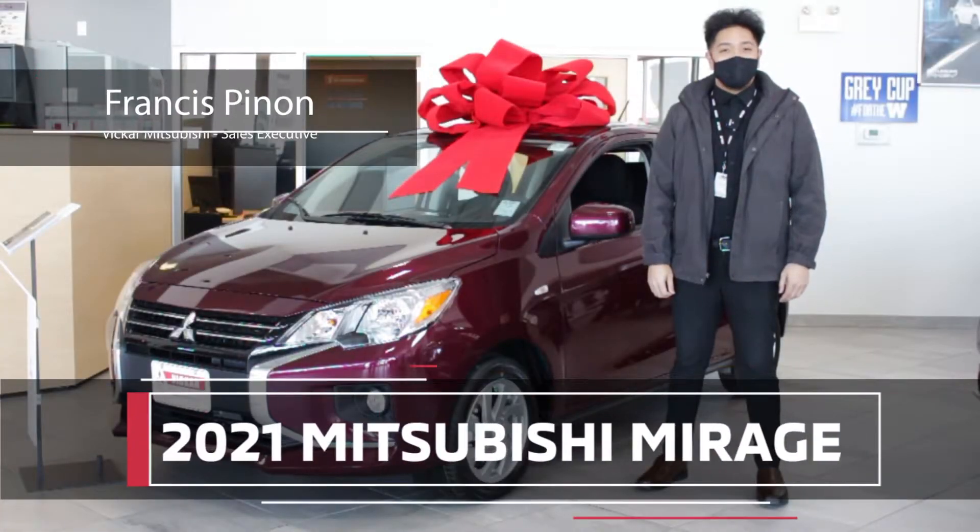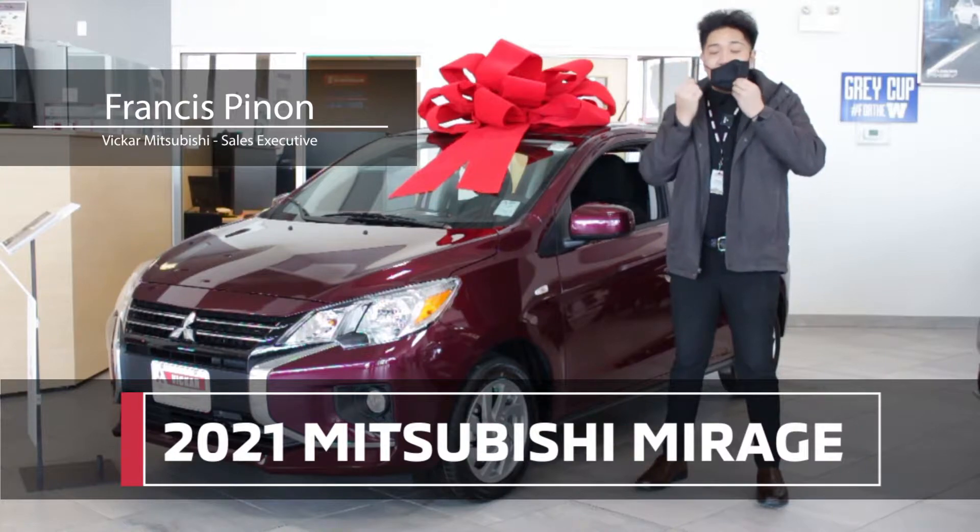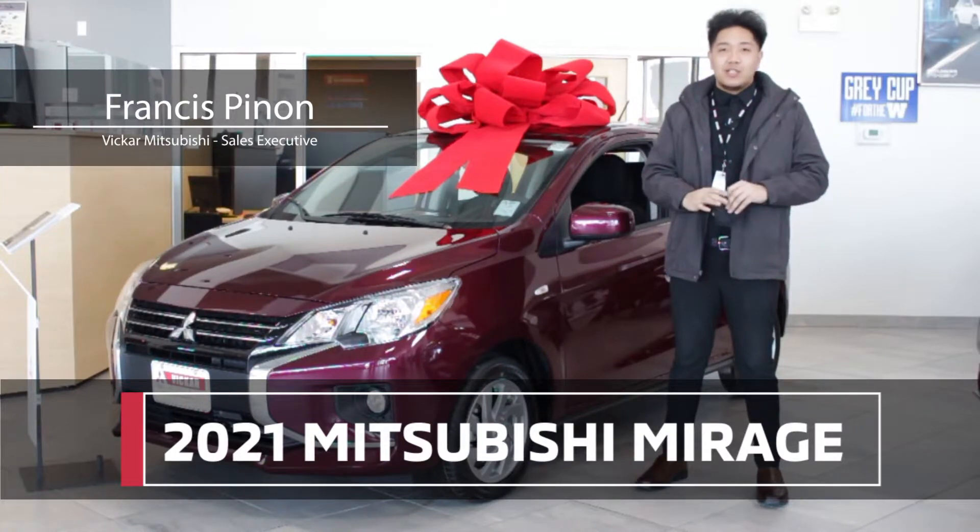Hey everybody, Francis here from Vicar Mitsubishi. I'm a sales executive here and today I will be showing you the 2021 Mitsubishi Mirage.